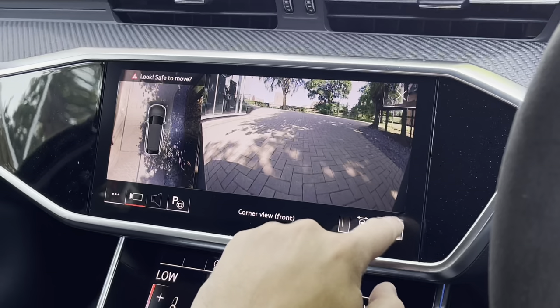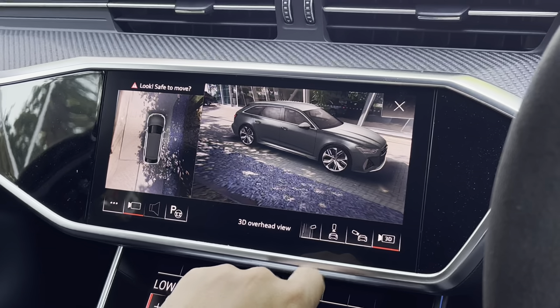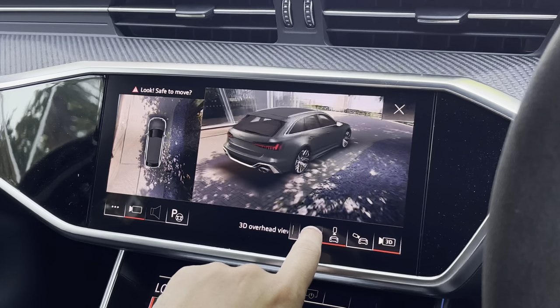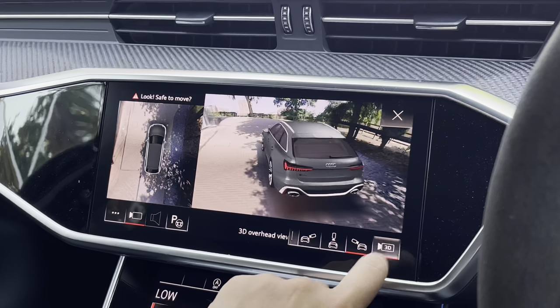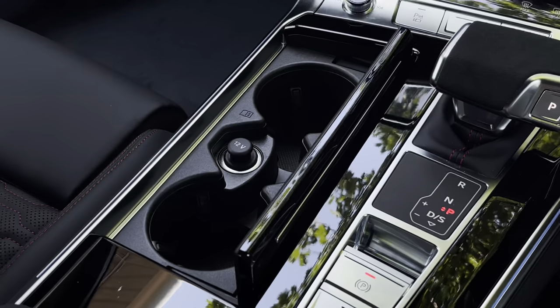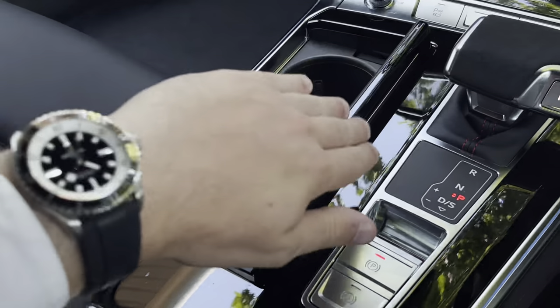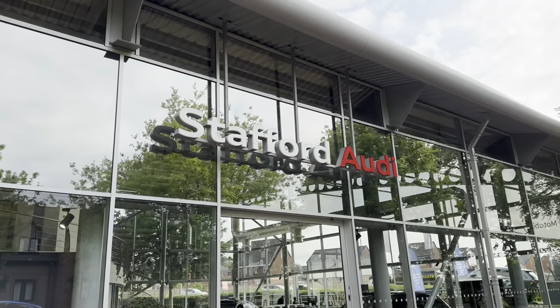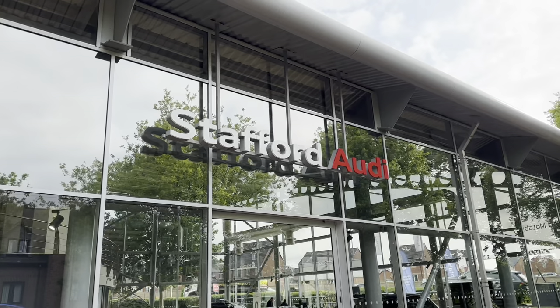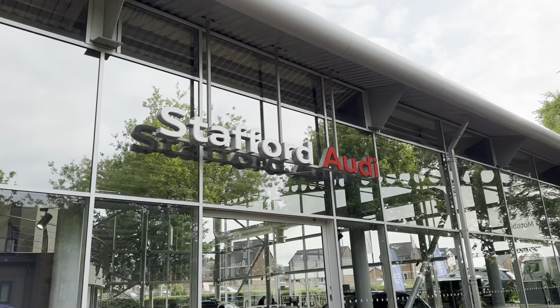Looking at the screen above once again, we have the upgraded 3D surround camera system where you can see every angle of this RS6, making it much easier to park in tighter spaces. Moving below, we have a piano black finish centre console with useful cup holders and a 12 volt socket. This vehicle comes with a three-year manufacturer's warranty and three years roadside assistance. For more information, contact us on 01785 899 417 or enquire online.